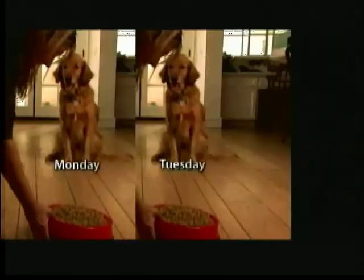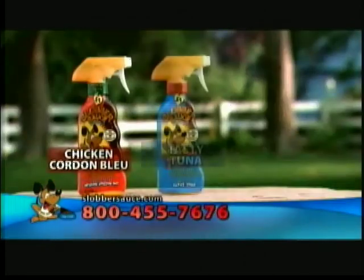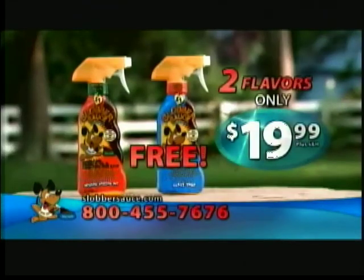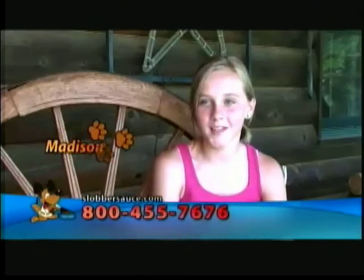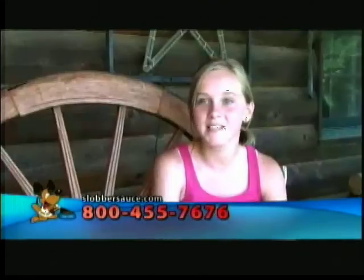But this offer even gets better. You don't eat the same food every day, so why should your dog? Slobber Sauce comes in three delicious flavors: Chicken Cordon Bleu, Tasty Tuna, and Beef Wellington. Order now and get a second flavor free. Zoe was a really picky eater until we found Slobber Sauce. Now she loves her food — her favorite is Tasty Tuna.